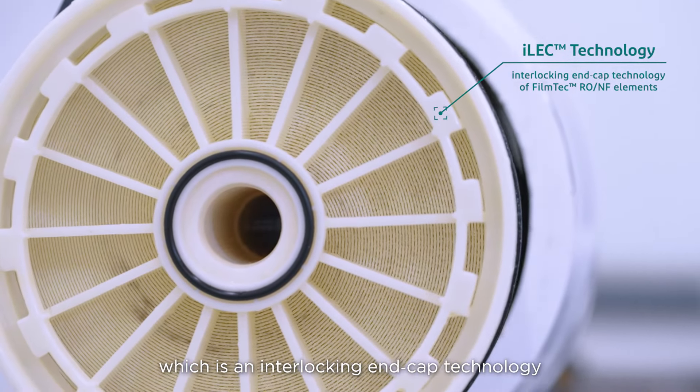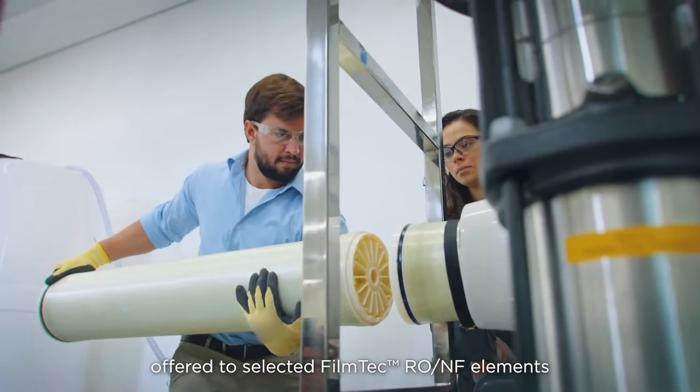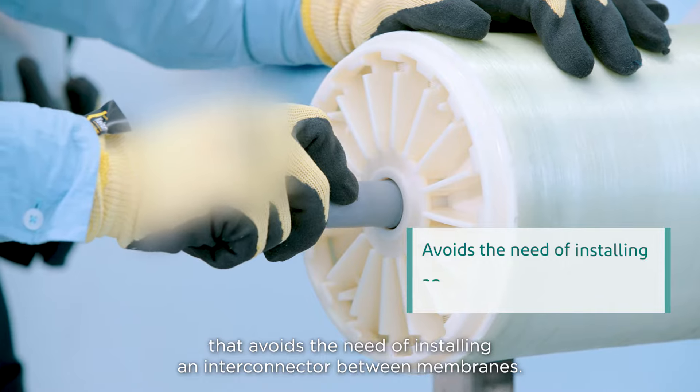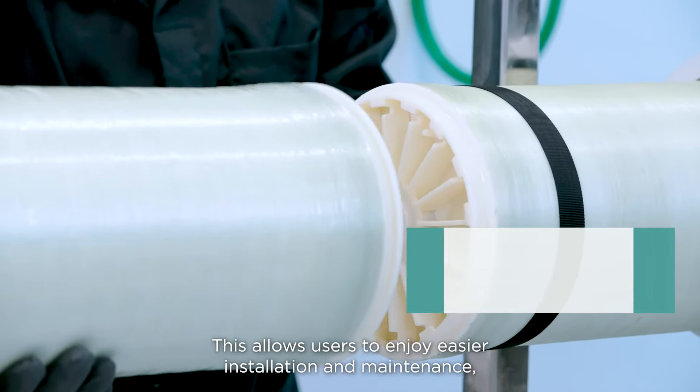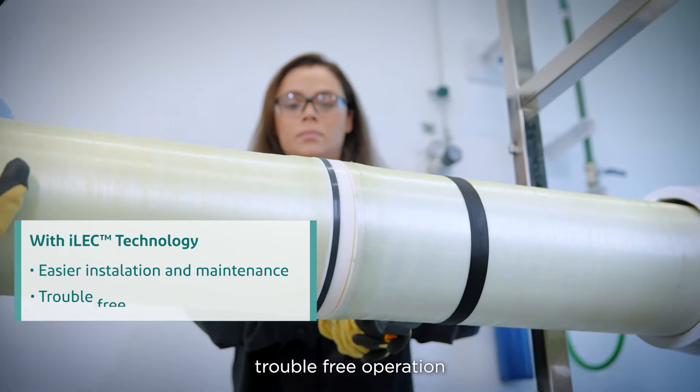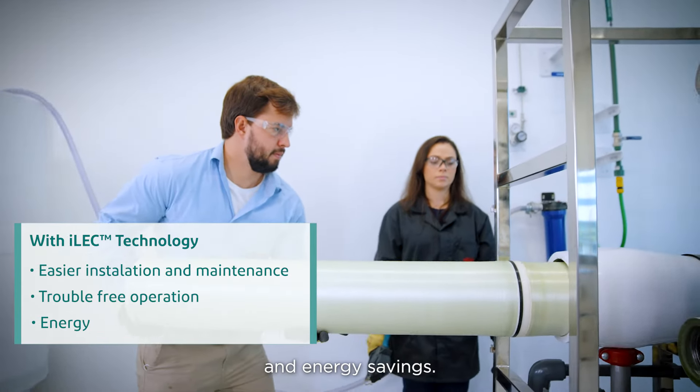which is an interlocking end-cap technology offered to selected FilmTec RO-NF elements that avoids the need to install an interconnector between membranes. This allows users to enjoy easier installation and maintenance, trouble-free operation, and energy savings.